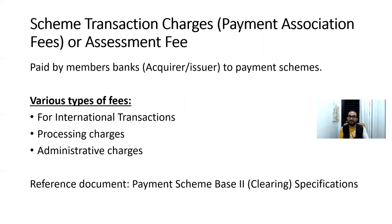Visa and Mastercard are the gatekeepers — the gateways through which transactions are routed from acquirer to issuer for authorization, and then responses are sent from issuer back to acquirer. There are various types of fees, for example: international transaction processing charges, administrative charges, and more. I'd suggest going through the payment scheme Base II clearing specifications for details. The key point is this is a fee paid to Visa, Mastercard, or any other payment associations or schemes.